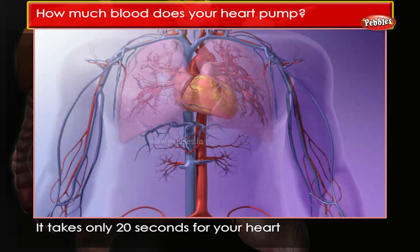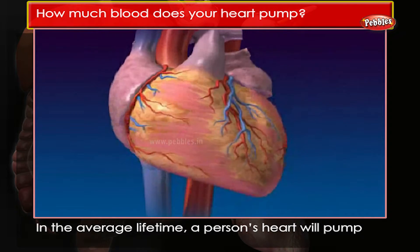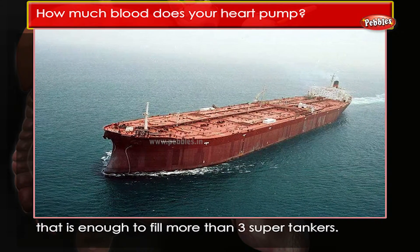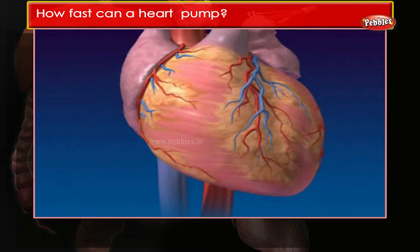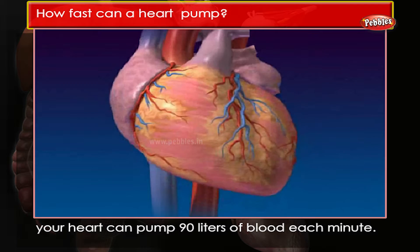It takes only 20 seconds for your heart to pump blood to every part of your body. In the average lifetime, a person's heart will pump about 1 million barrels of blood — that is enough to fill more than 3 supertankers.